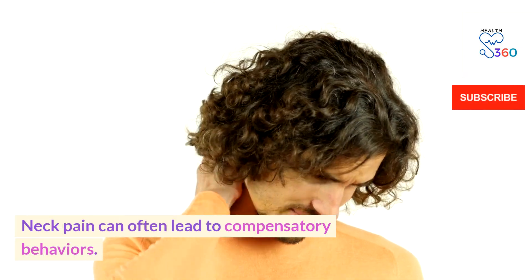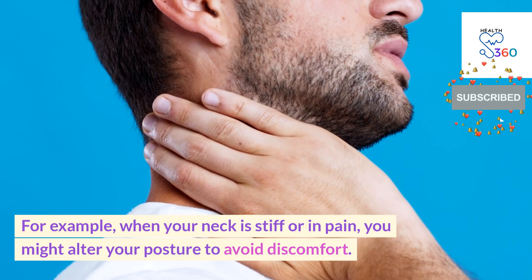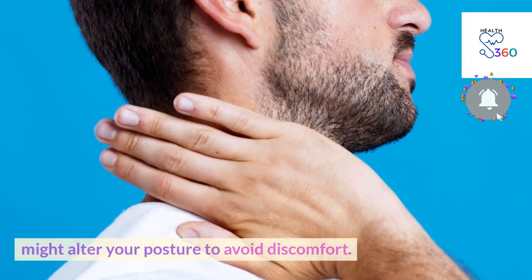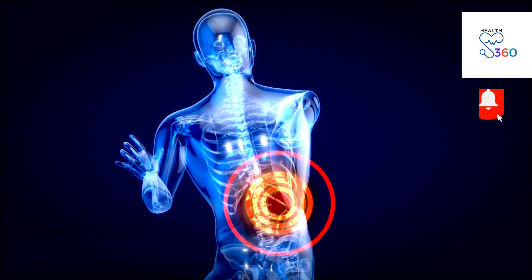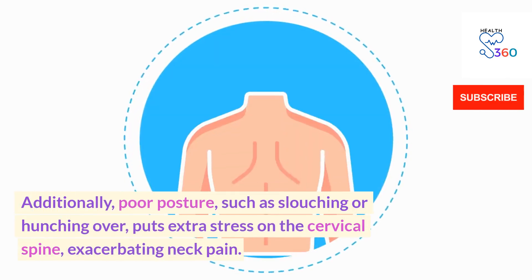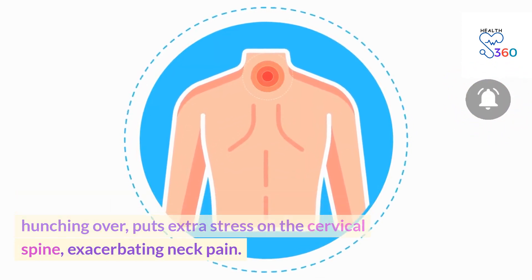Neck pain can often lead to compensatory behaviors. For example, when your neck is stiff or in pain, you might alter your posture to avoid discomfort. This compensation can strain the muscles in your upper back, leading to back pain. Additionally, poor posture — such as slouching or hunching over — puts extra stress on the cervical spine, exacerbating neck pain.